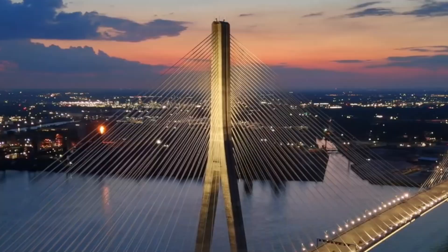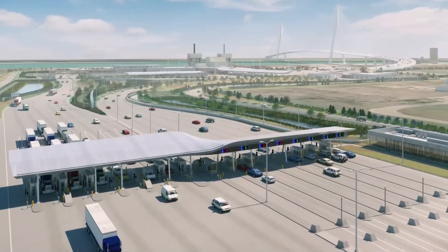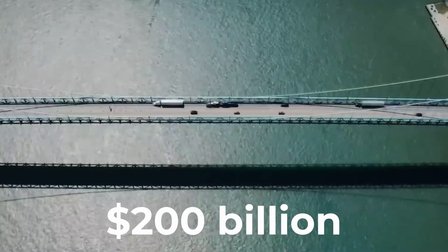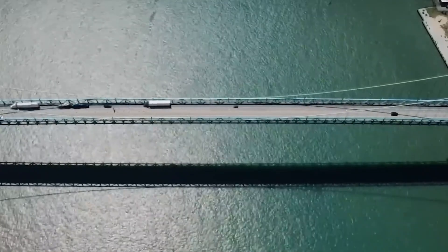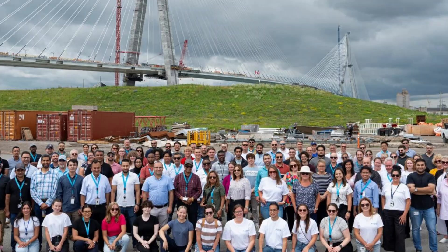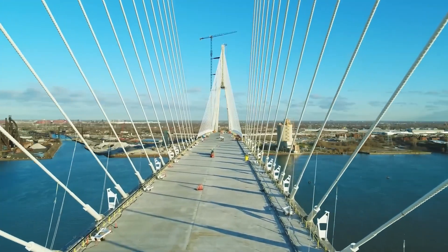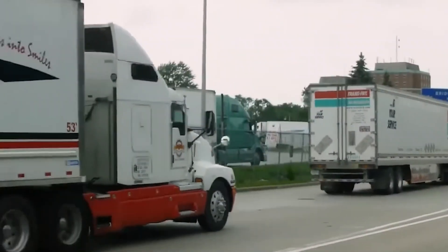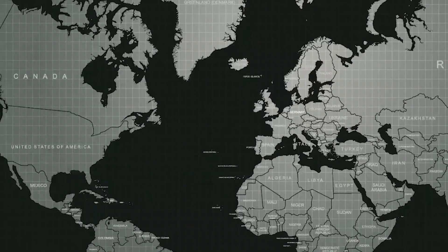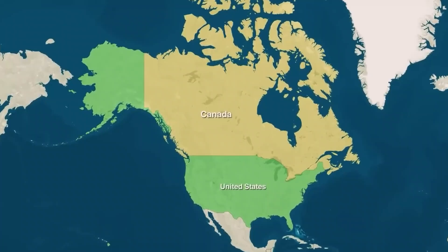As we stand on the brink of the bridge's opening, the economic numbers are staggering. The bridge will handle up to 2.5 times the truck volume of the Ambassador Bridge, supporting more than $200 billion in annual US-Canada trade through the Great Lakes region. During construction alone, the project created 2,500 construction jobs and will create 300 permanent positions once operational. The bridge will reduce shipping costs by an estimated 25 percent, making North American businesses more competitive globally, and cut commute times for thousands who live on one side of the border and work on the other.